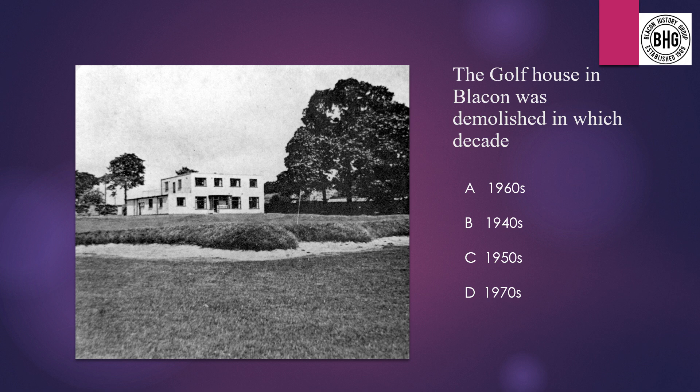Question 3: The golf house in Blaken was demolished in which decade? A: the 1960s, B: the 1940s, C: the 1950s, or D: the 1970s.